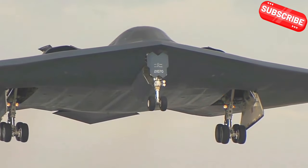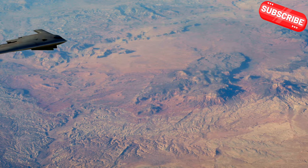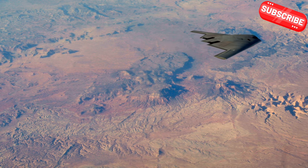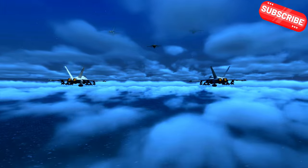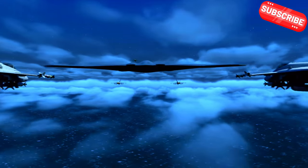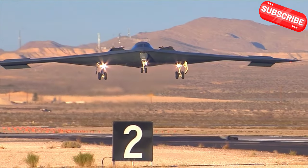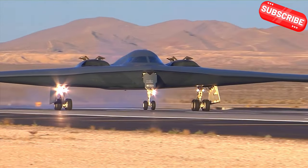Now let's highlight the B-2's first operational missions, which were groundbreaking. When the B-2 Spirit debuted in the late 1990s, it completely changed the landscape of aerial combat. Imagine flying over hostile territory undetected and delivering precision strikes on high-value targets — that's precisely what the B-2 accomplished during its first missions in the Kosovo War. Its ability to penetrate heavily defended airspace without being seen was revolutionary. The B-2 Spirit completed its missions with unprecedented efficiency, proving its worth as a critical asset to the US military. It showcased how advanced technology could shift the balance of power in modern warfare, allowing for strategic advantages that were previously unimaginable.